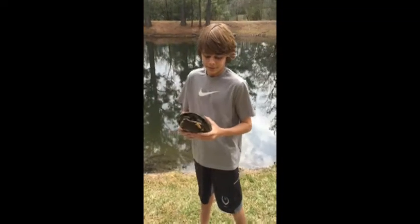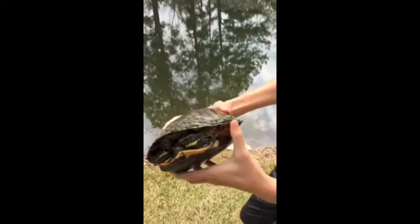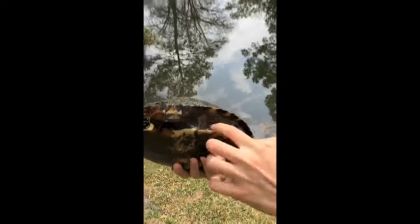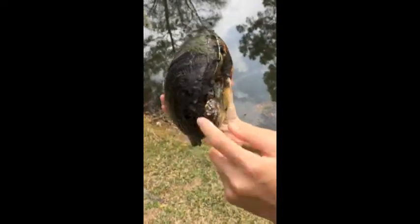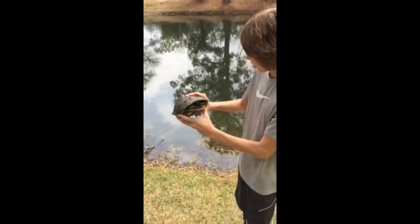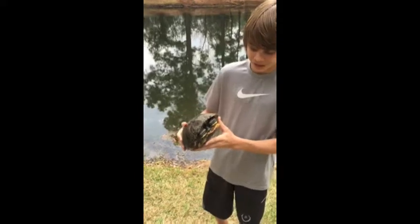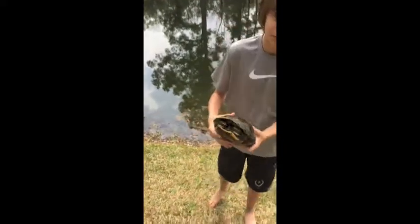Hey guys, Extreme Harper here, and we found something pretty cool we want to show you. We just caught this red-eared slider, and as you can see, it's missing two legs — a leg on this side and a leg on this side, so both of its back legs are missing. I came in to get it in the lake and it wasn't swimming very fast, so I picked him up, and then we looked and he's missing two back legs. Pretty cool, guys.